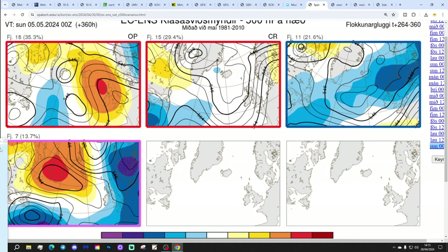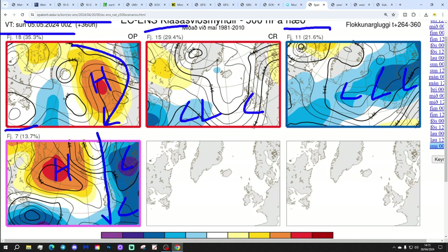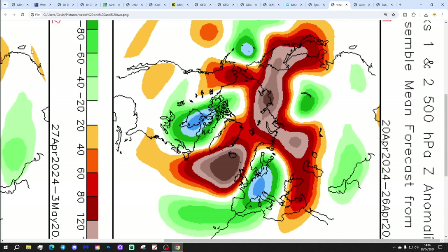Moving further out in time to the 5th of May, these are the ECM ensemble options. Eighteen members show high pressure just to the north of Scotland - mainly dry but could be a little bit on the chilly side with showers possible in the east off the northeast. Fifteen members show lower pressure in the Atlantic - not particularly low, but lower pressure. Then 11 members show genuine low pressure dominating the weather, looking very unsettled. Seven members show low pressure to the south and east with high pressure out to the north and west - that is showery and quite cool or even cold with winds in from a northerly or northeasterly direction.